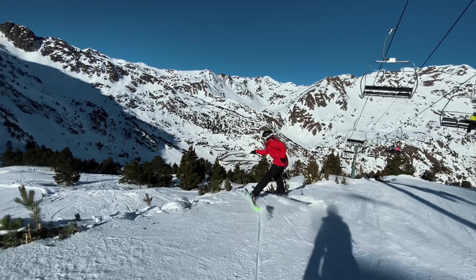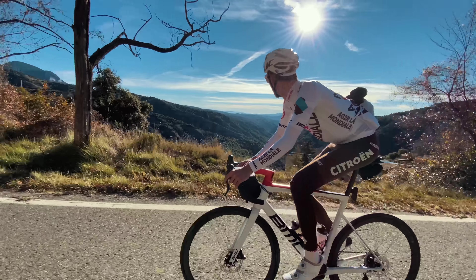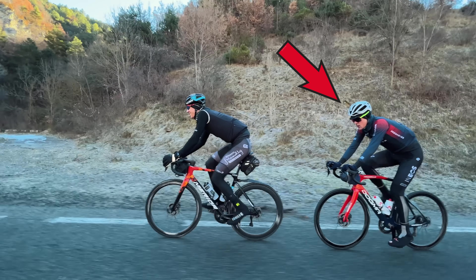Welcome to the first episode of Tristan Take Video for 2022. I'm up in Andorra at the moment. I've been here for the last couple of weeks alternating between skiing and riding, and today I'm going out for a freezing cold bike ride with two guys who are much better bike riders than I am. I'm riding today with Pavel Sivakov and Jack Haig.